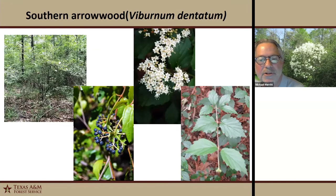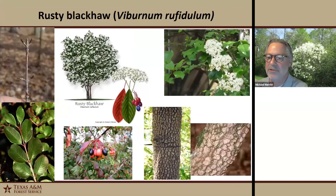Southern arrowwood is another small, multi-stem deciduous shrub. The leaves have really coarse dentate teeth on them. The flowers are a flat-topped cluster of small white flowers, and the berries that form are also in a cluster of deep blue. It grows better in full sunlight or light shade — it doesn't do well in a dense understory. It's a viburnum, so it has opposite branching and opposite leaves. It's a good tree to add to the landscape.